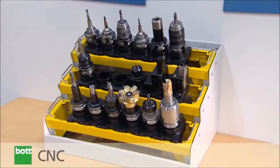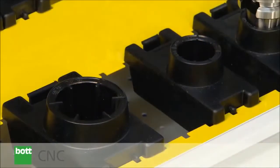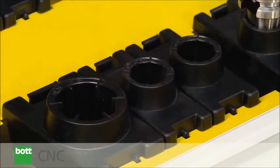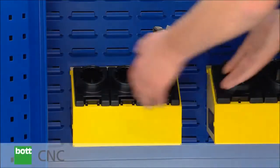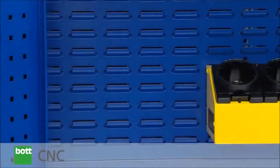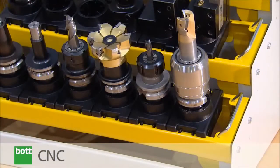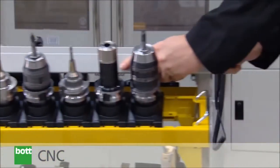cabinets, benches and trolleys. The system components are removable molded inserts that are incorporated into tool carriers or tool blocks to provide easy access within a highly flexible system. These inserts, which hold all the major tool shank types, offer stability for preset tooling.